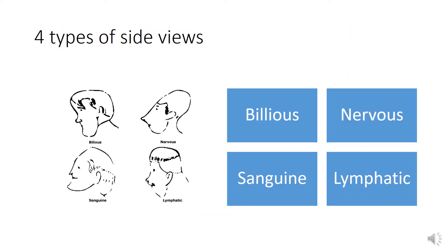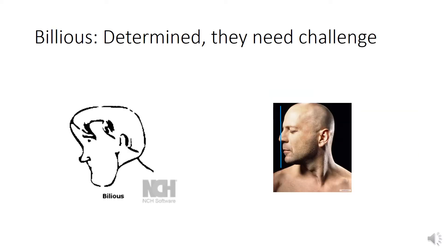There are 4 types of side views: Bilious, nervous, sanguine, and lymphatic. Bilious — as you can see in the picture, Bruce Willis has got a bilious temperament. It is characterized, very briefly, as determined and ready for any challenge. We will talk more details later on.